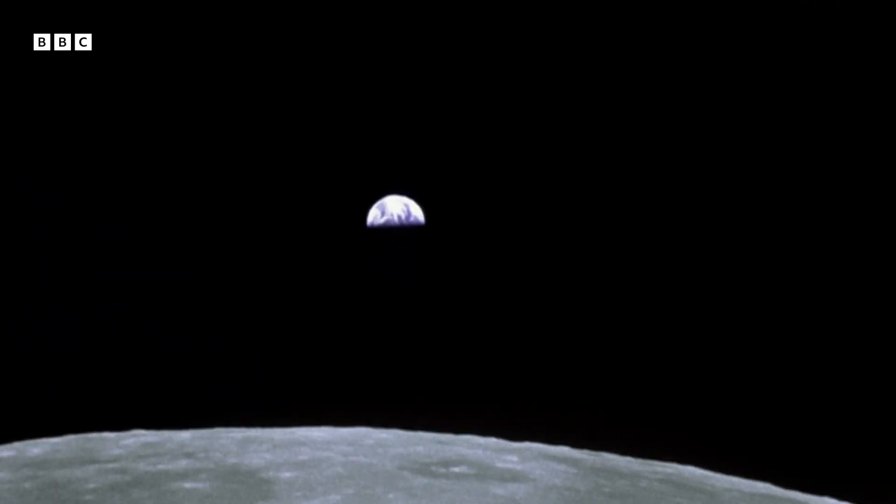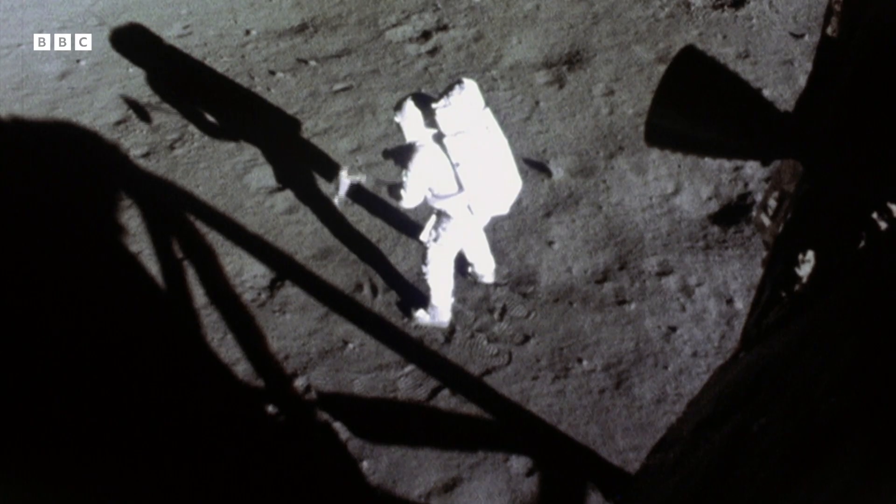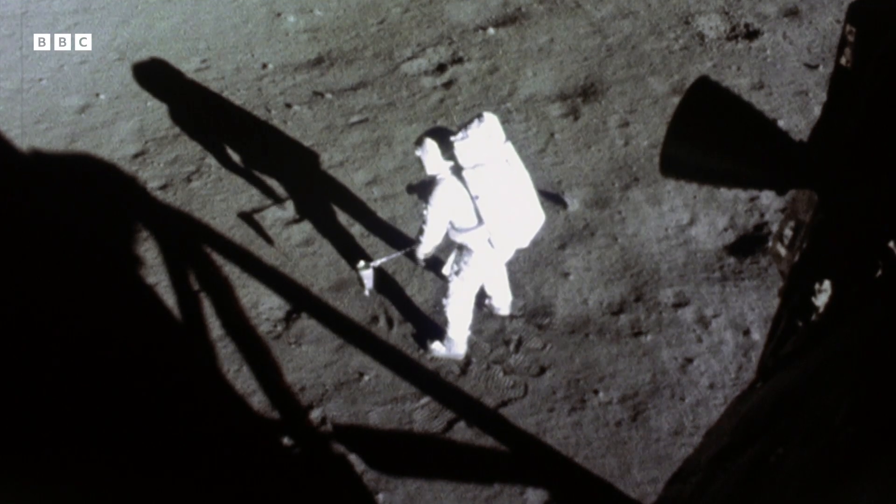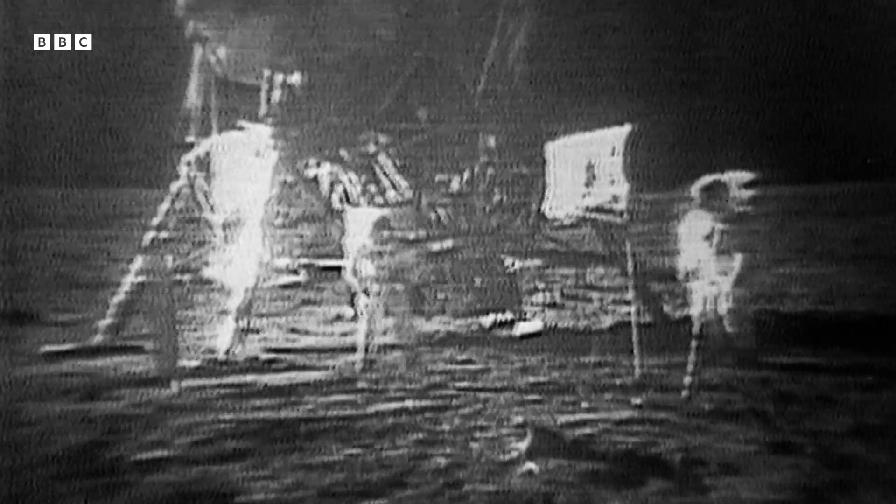As the astronauts explored the dusty and rocky surface, they recognized basalt, the most common volcanic rock found on Earth — and lots of it.